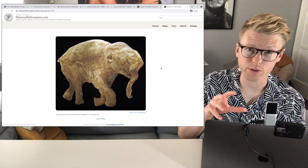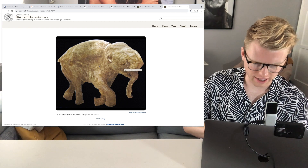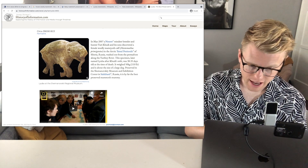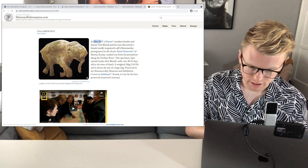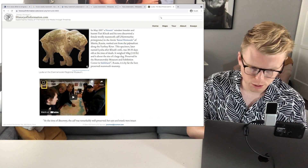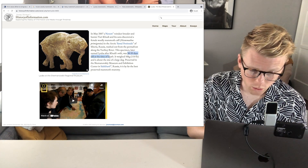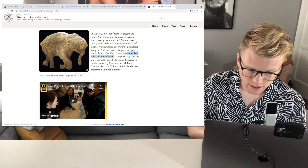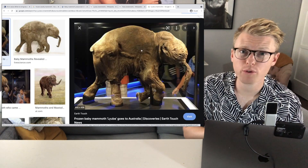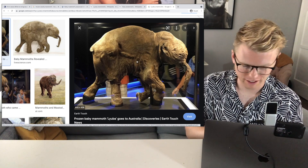I want to see some of these frozen preserved woolly mammoths. This is Lyuba — L-Y-U-B-A — who we saw before. It's the little baby mammoth. They discovered this female woolly mammoth calf in May of 2007 in the Arctic Yamal Peninsula of Siberia, Russia, just washed out from the permafrost along the Yoruba River. This little baby woolly mammoth was 30 to 35 days old at the time of death, weighs 110 pounds, and is about the size of a large dog. This little baby woolly mammoth spent 40,000 years frozen in the ice, and even had traces of her mother's milk left in her stomach. That is incredible.